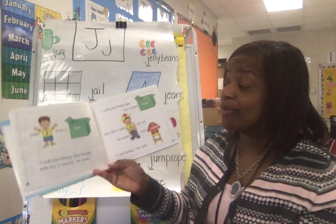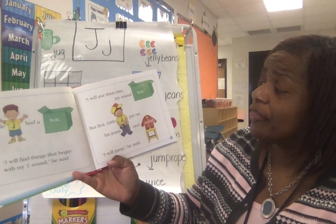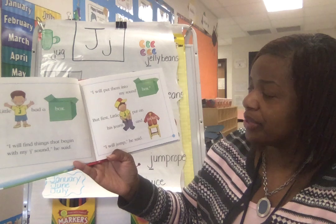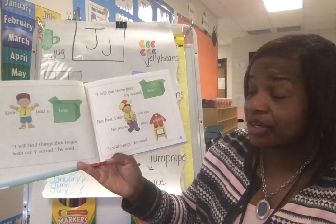What sound? I will find things that begin with my J sound, he said. I will put them into my sound box. But first, little J put on his jeans and jacket.